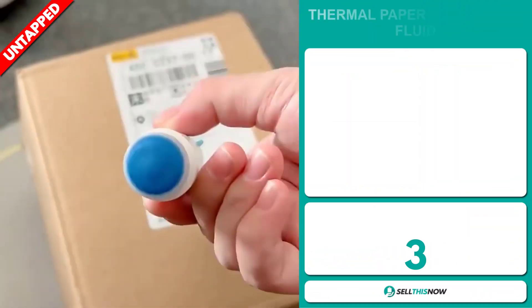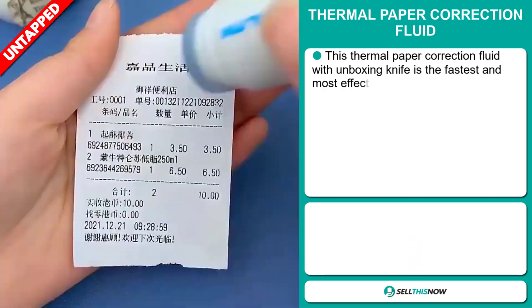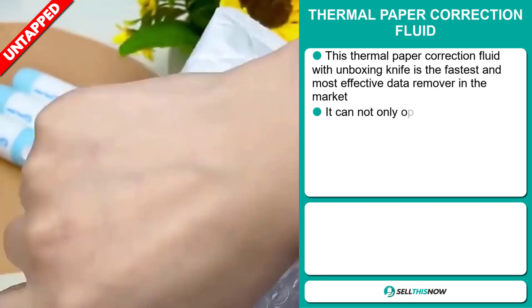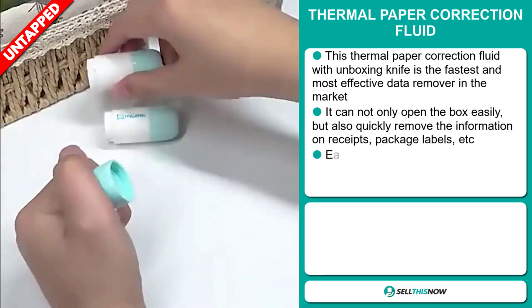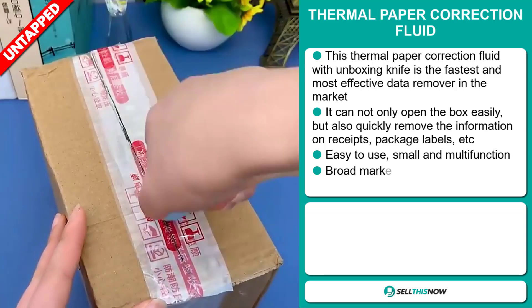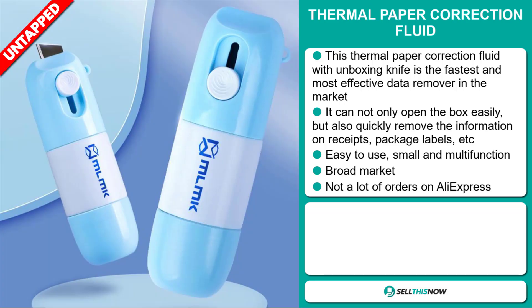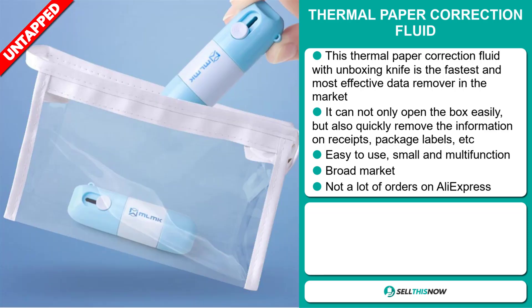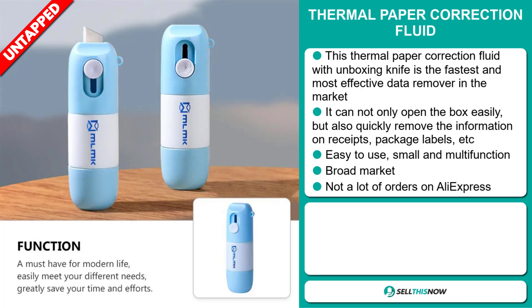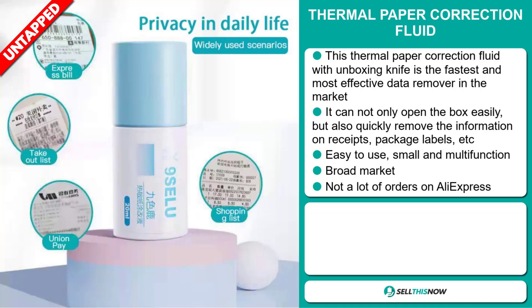Our next product is the Thermal Paper Correction Fluid. This thermal paper correction fluid with unboxing knife is the fastest and most effective data remover in the market. It can not only open the box easily, but also quickly remove the information on receipts, package labels, etc. It's easy to use, small and multifunctional. We also think that this item has a broad market base and a lot of untapped potential. So far, there haven't been many orders on AliExpress, so you could definitely take advantage of this.